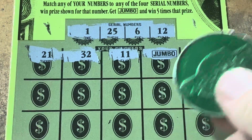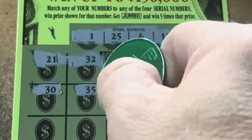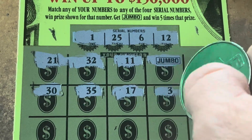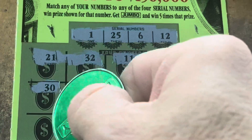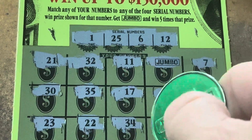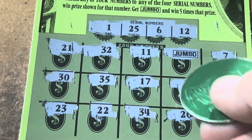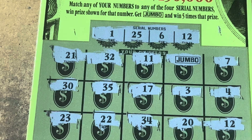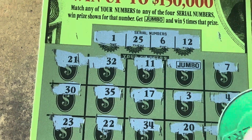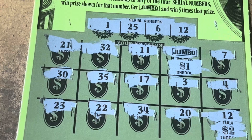Beautiful symbol! Heck yeah! Come on! 7 — we got a 6. 30, 35 — no 30s. 17, 3 — we've got 1 and 6. 4, 23, I see 25. 22, 30 — no 30s. 20 and a 12 — we got a matching 12. You really just want to get a Jumbo on this ticket. They love to do $2 and $1 for a $7 winner. There it is! Still, we got to see the symbol. $7, not too bad. That brings us up to $19 back.